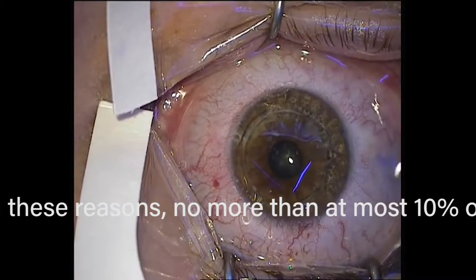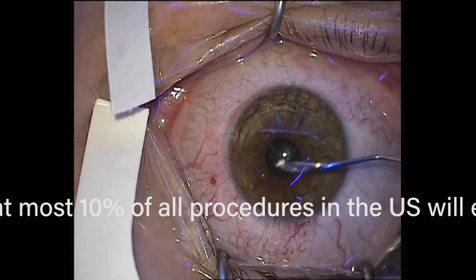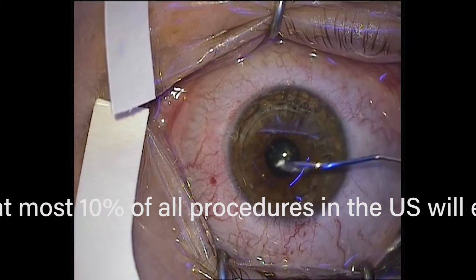You can't treat high degrees of myopia because you take out too much tissue. You can't treat high degrees of astigmatism. You can't treat hyperopia at all. So SMILE has a very limited indication, and that's why in the industry, most people doing this are saying it's just a way to get the person in the door — and you end up doing a different procedure.